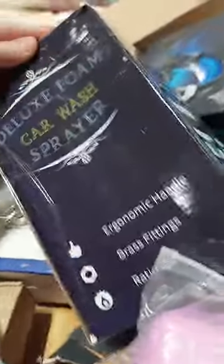We have in here today lots and lots of stuff, costumes. This is a deluxe foam car wash sprayer — super cool. Kids toys again, more toys. We got a lot of toys in this one.